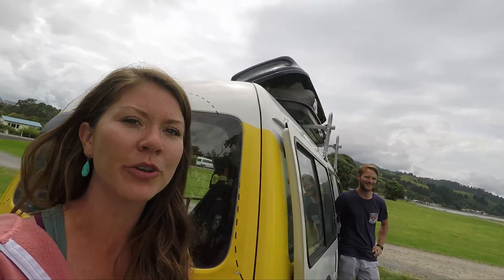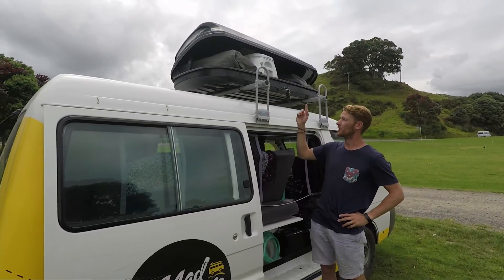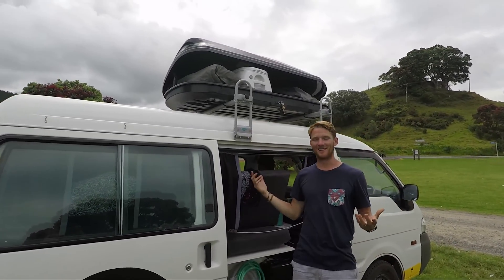This sticker right here is actually a very important part of our van — it says 'self-contained,' which means that we have a gray water tank to hold all of our dirty water, which we can dump when it's full. It also means we have a toilet. But if you've been watching this video carefully you probably noticed we don't have a toilet in sight, so I'm going to bring you over here and have Ben show you where our toilet is hiding.